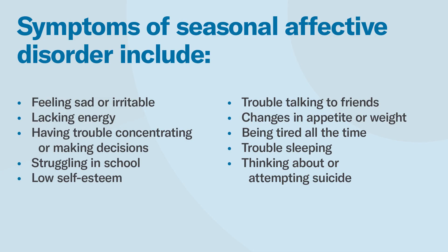Symptoms of seasonal affective disorder include feeling sad or irritable, lacking energy, having trouble concentrating or making decisions, struggling in school, low self-esteem, trouble talking to friends, changes in appetite or weight, being tired all the time, trouble sleeping, and even thinking about or attempting suicide.